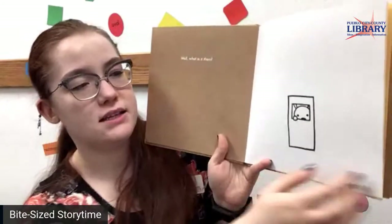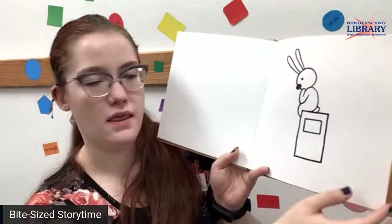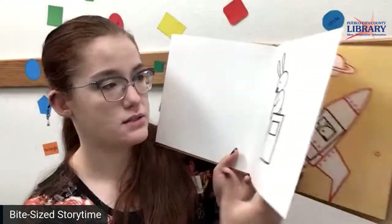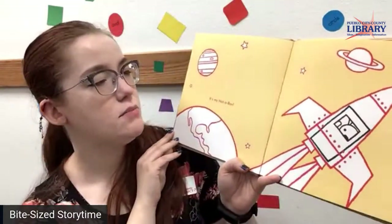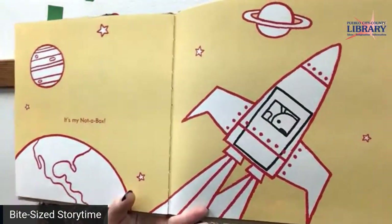Well, what is it then? He's got his own window here too. Thinking about it — what could this box be? It's mine, not a box. And off to space he goes.